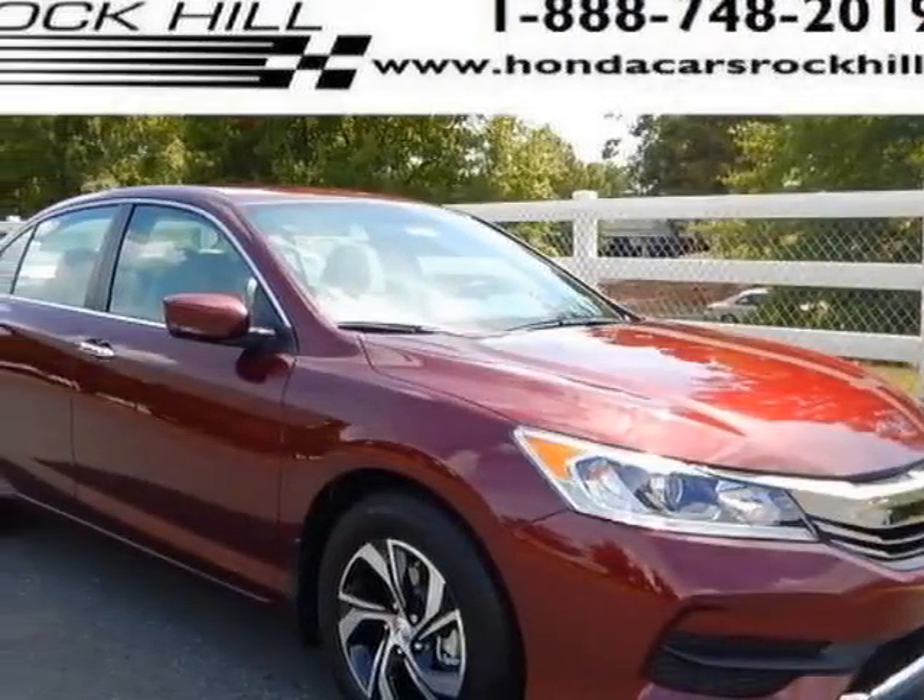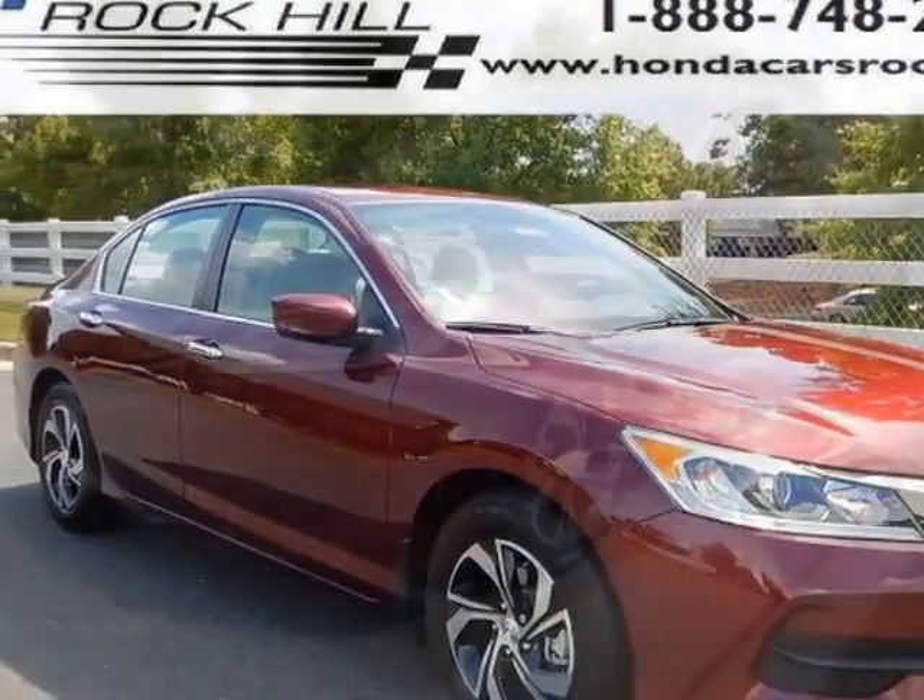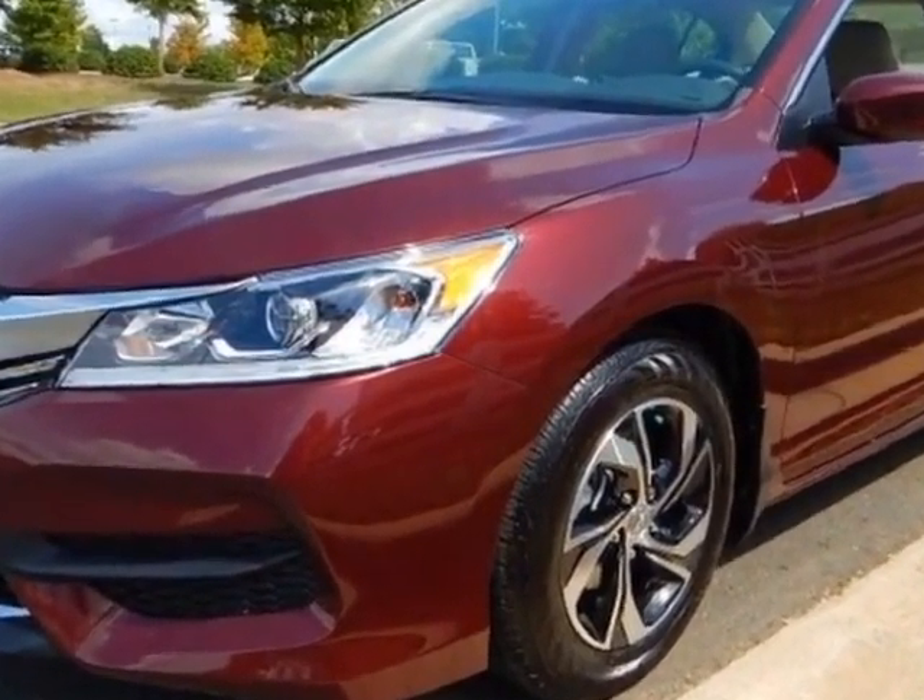Take a look at this new 2016 Honda Accord sedan. For your protection, this vehicle has a full factory warranty.